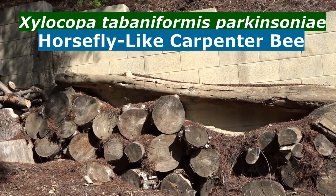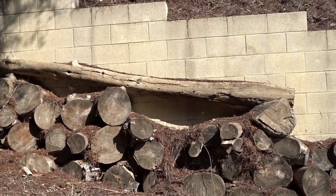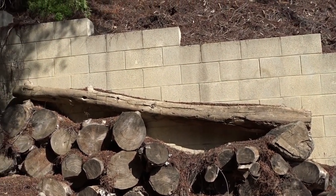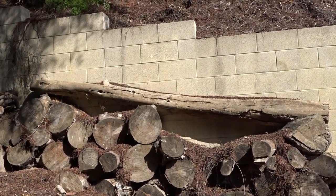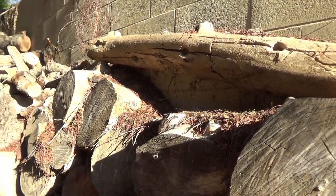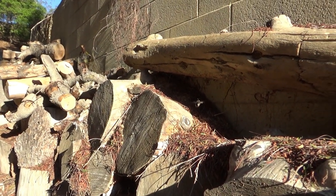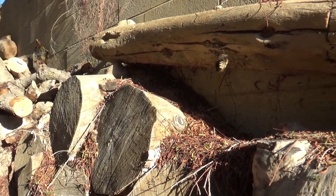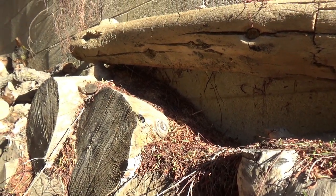You might find another name once in a while: blue-eyed carpenter bee. That's because some people in the past noticed that their eyes are blue — you saw the photo that I took. They're kind of a bluish gray, so some people were calling them blue-eyed carpenter bee. But their real common name is the horsefly-like carpenter bee.